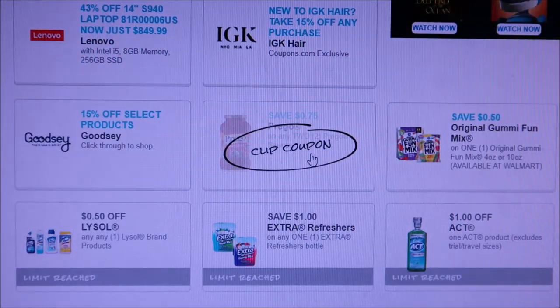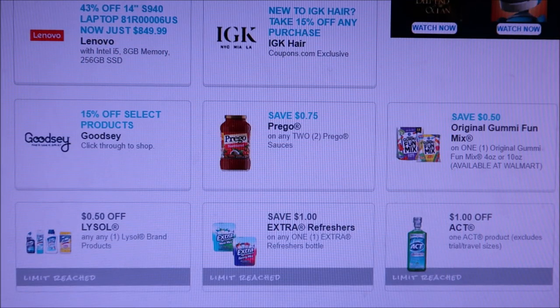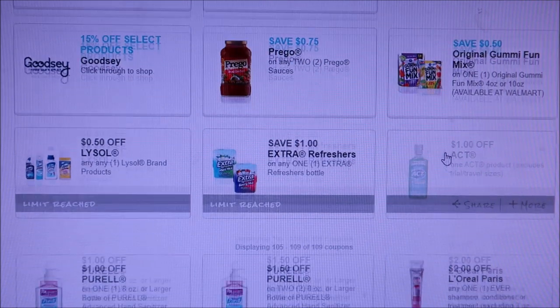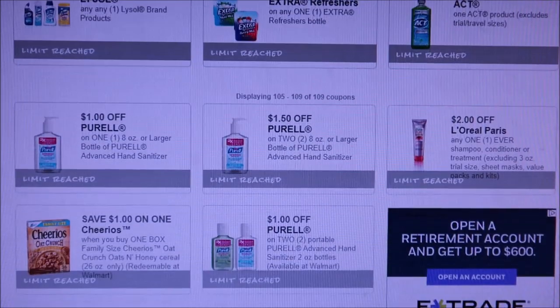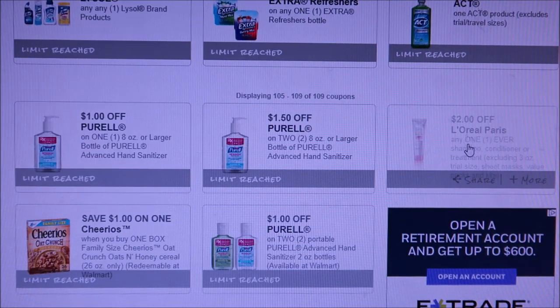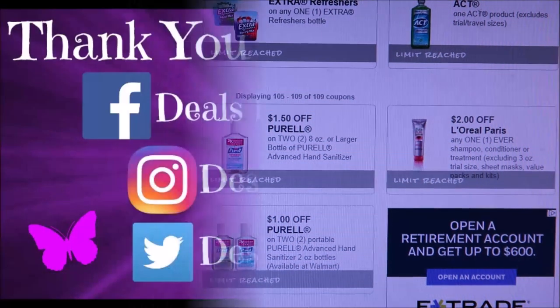We still have 75 cents off the original gummy fun mix. The Extra Act is still available. The Parelli's Wear is going to be available forever and it never resets. Then L'Oreal Paris and Cheerios. Those are the coupons coming out for you guys to print today — hopefully you can get some good deals. Thanks for watching and I'll see you guys all later, bye bye!